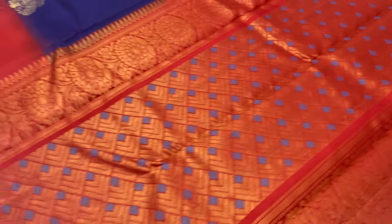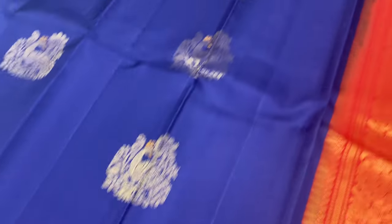The next saree is 258, in red colour — body portion is navy blue. Full and full gold and zari work.